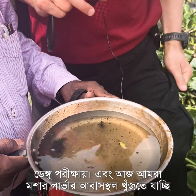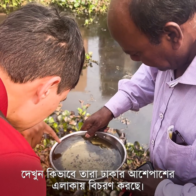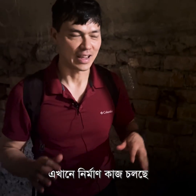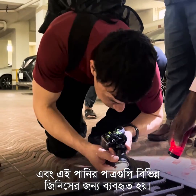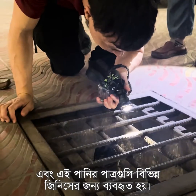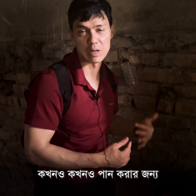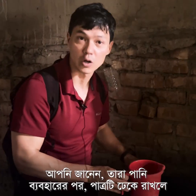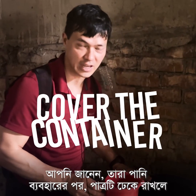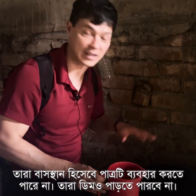Today we're going to go look for mosquito larval habitats and see how they're treating the areas around Dhaka. This is an active construction site, and you can see they have water containers used for basic construction, washing, and sometimes drinking. If you just cover the container, the mosquitoes can't get inside and use it as a larval habitat — they won't lay eggs.